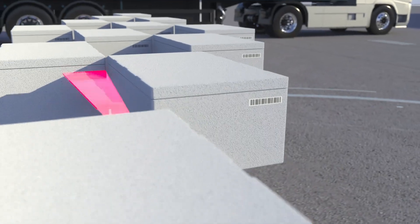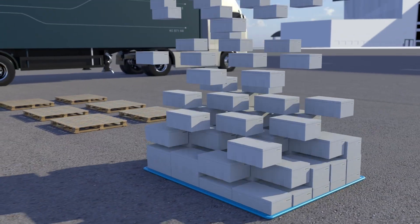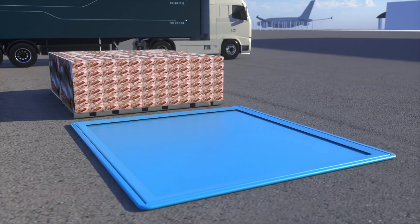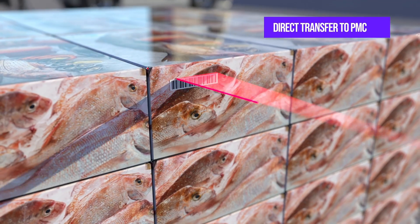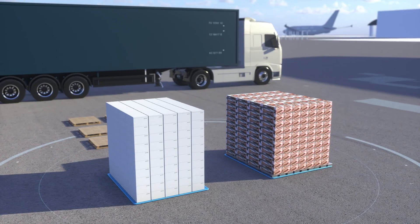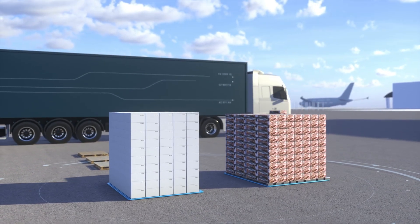These unique pallets remove the labor costs associated with unpacking boxes from conventional timber pallets onto PMCs, which is time-consuming as it also requires each box to be scanned for traceability, to now a much faster streamlined process. The entire loaded Unicor pallet only needs to be scanned once before being loaded directly onto the PMC.